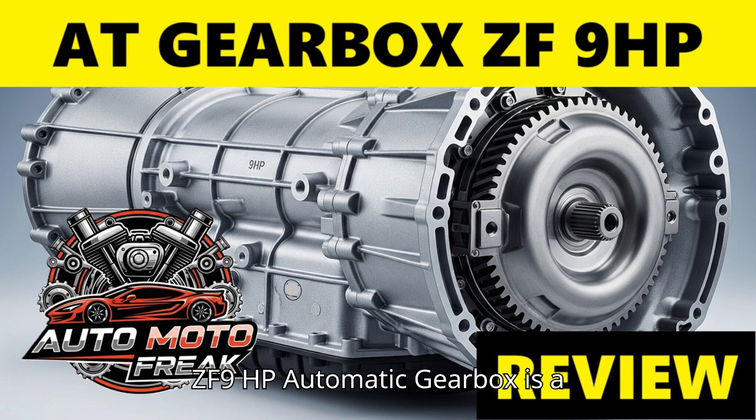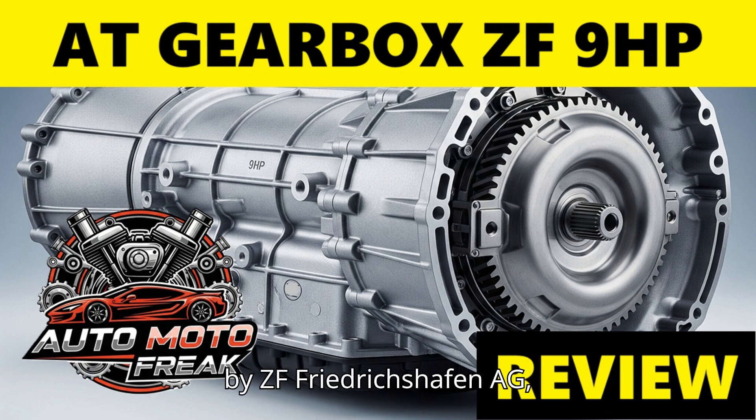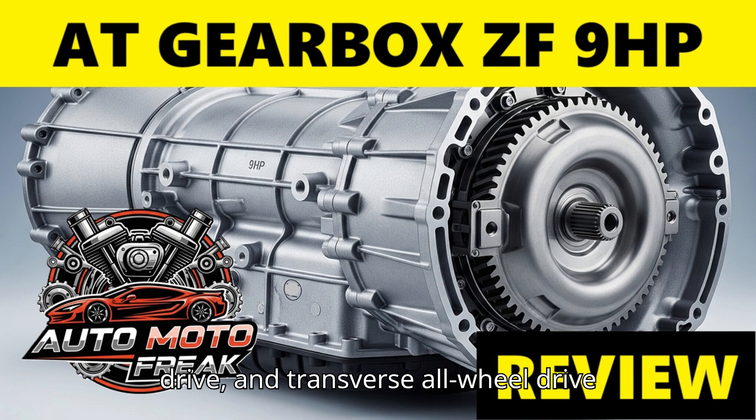The ZF 9HP automatic gearbox is a 9-speed automatic transmission developed by ZF Friedrichshafen AG, primarily designed for vehicles with transverse-mounted engines, front-wheel drive, and transverse all-wheel drive applications. Introduced in 2013, it was a significant step for ZF into the FWD-based vehicle market, aiming to offer improved fuel economy and performance in a compact package.